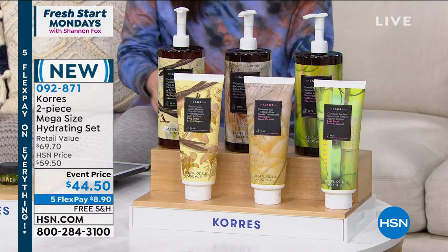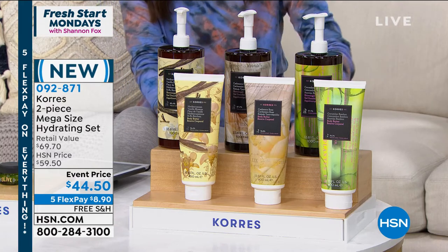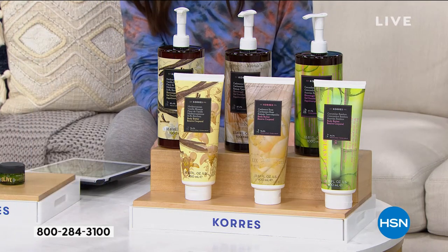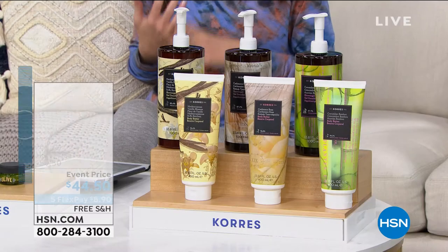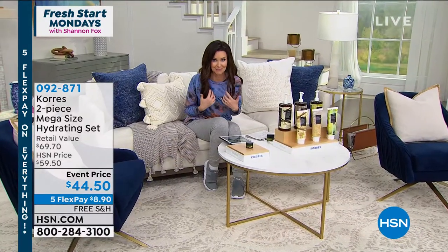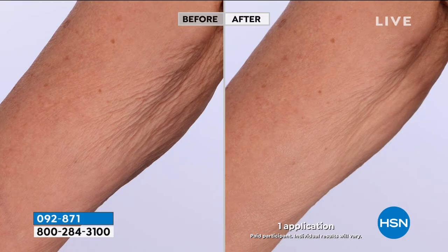The retail value is $69.70. But the body butter on its own is triple size, and the shower gel single size is $19 — this is four times as much. Our special limited edition price is $44.50. Liz, this transforms your skin from bath or shower, and we've got before and after with this body butter. Just from getting out of the shower, you get an amazing result. It's got that elastic smooth complex that smooths out the look of crepey, dry skin.